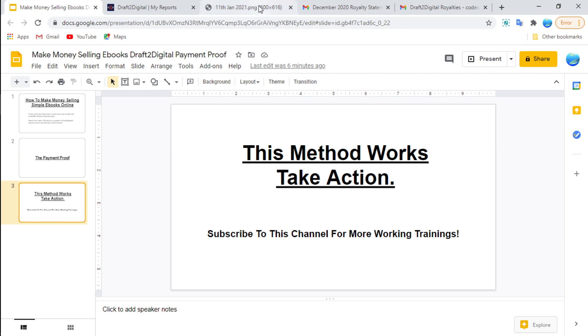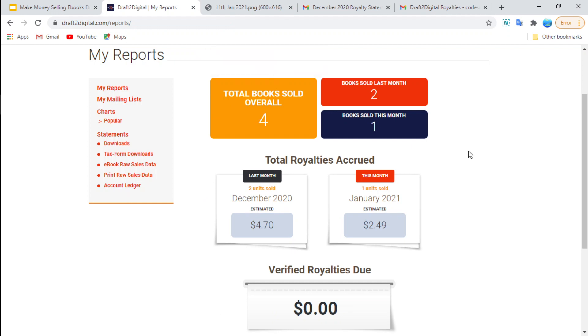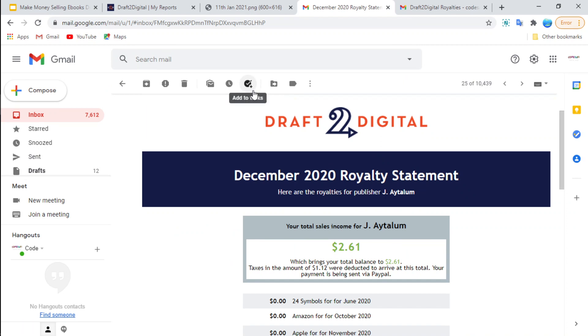So this method does actually work and all you have to do is take action. Like I said, I'm making this from just five ebooks that I've uploaded, which is far from the hundred minimum I need to make sure I'm getting good royalties from. So if you haven't done so yet, I'm going to leave a link below so you can get your own free publisher account and watch my other videos that show you how to come up with your own unique and profitable ebooks from scratch.